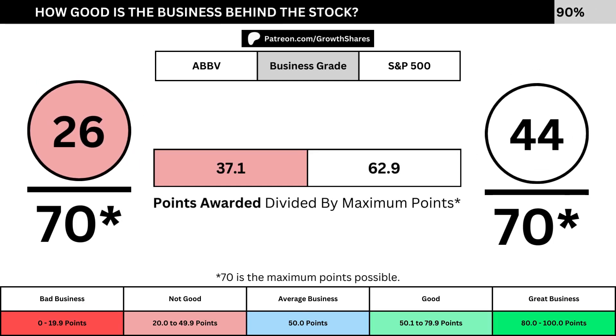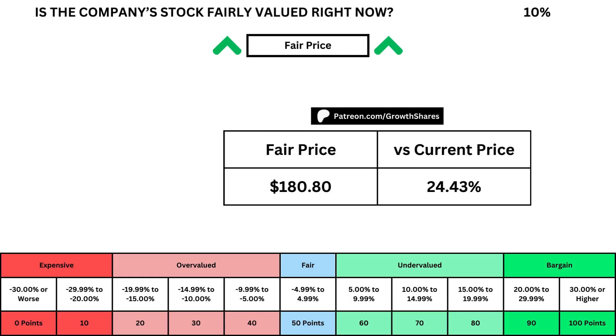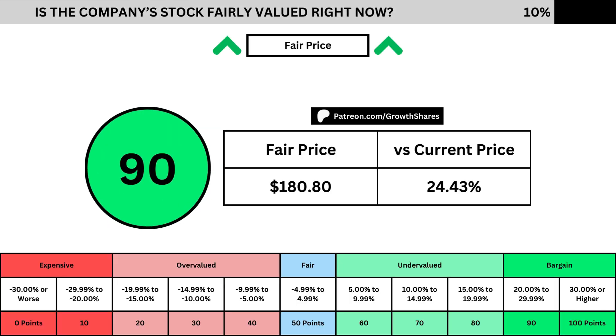Adding everything together, we divide the points awarded by the maximum points possible, which is 70. That gives us the business grade for the company, as well as the S&P 500 as a comparison. We want the business grade to be above 50, but more importantly, we want a business grade that's better than the S&P 500. But of course, we can't forget about the fair price and whether it's the right time to buy the stock. I use a discounted cash flow model taking into account a 10% margin of safety. That translates into the company's fair price and how many percentage points above or below its current price the stock is. When we compare those numbers with the table below, we can see where the company's stock lies in its intrinsic value spectrum right now.